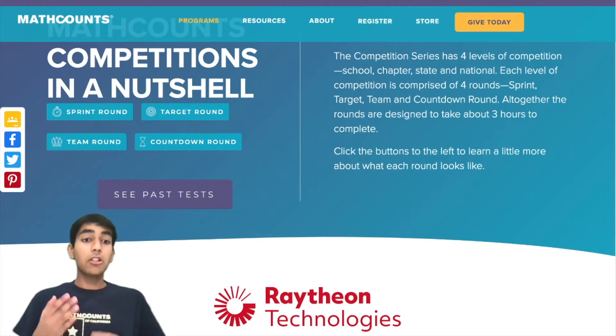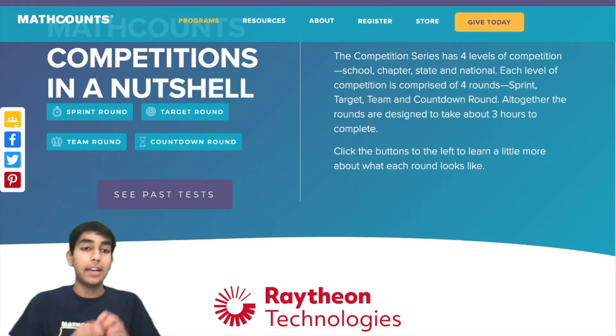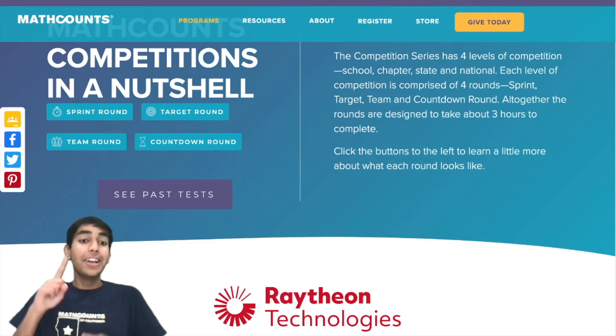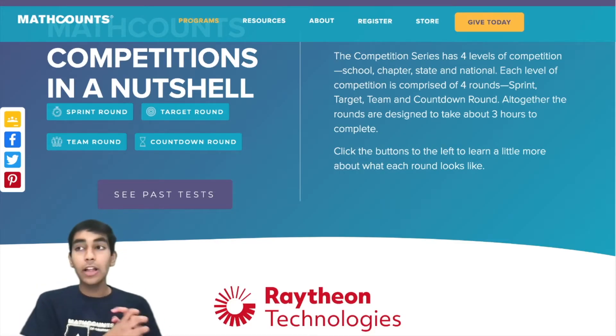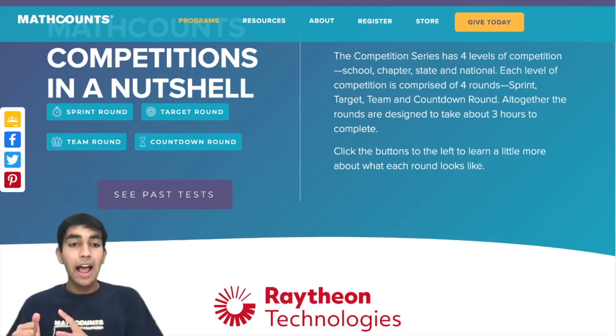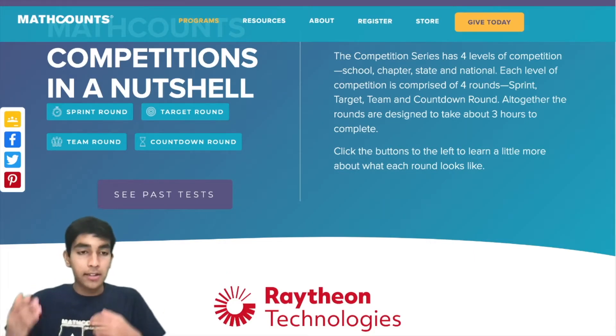The target round is also an individual round. There are four sets of two questions, and for each pair you have six minutes. In this round, you're allowed to use calculators — specifically, any calculator including graphing calculators, as long as it does not have a QWERTY keyboard.